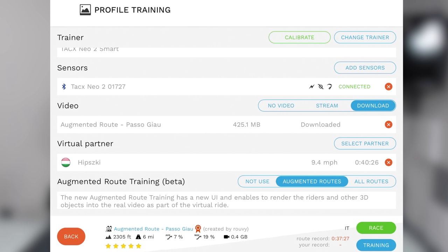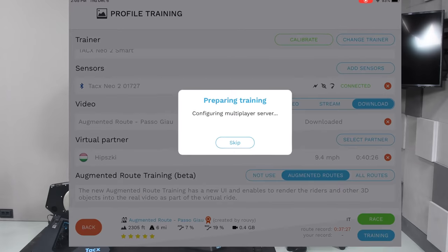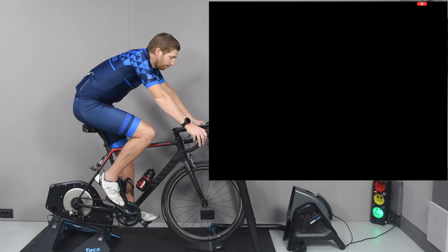Race mode is pretty much what you'd expect — you start like a race and go to the finish, with no stopping or coming back later. In training mode, you can pause, skip around the course, and do whatever you want. I'm going to choose training. It's going to validate things, and then once it's ready, it'll allow me to start pedaling.